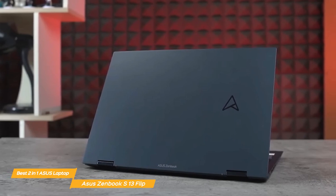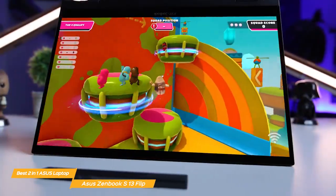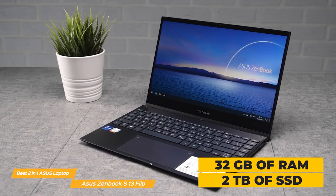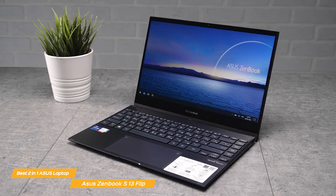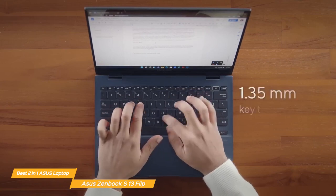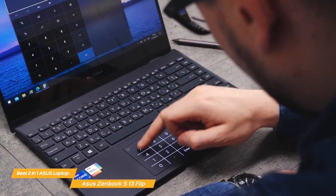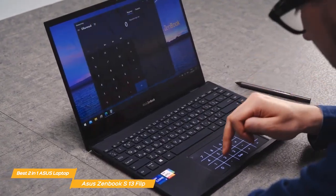The S13 Flip is powered by the latest 12th-gen Intel Core i7 processor, backed by Intel Iris Xe Graphics. This combination allows for smooth multitasking, quick app launches, and gaming. The laptop also comes with up to 32GB of RAM and up to 2TB of SSD storage, ensuring ample space and seamless performance for all your needs. The backlit keyboard is comfortable and responsive, with well-spaced keys that provide an enjoyable typing experience. It also features Asus' signature NumberPad 2.0, a numeric keypad integrated into the touchpad, which saves space and adds convenience for those who frequently work with numbers.